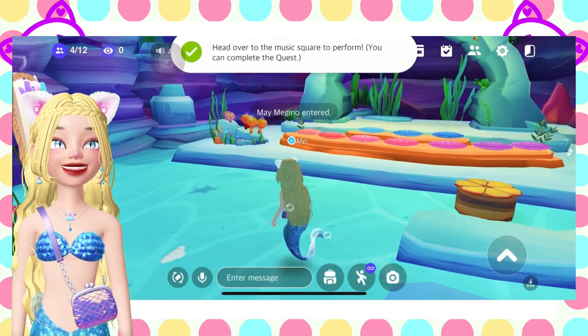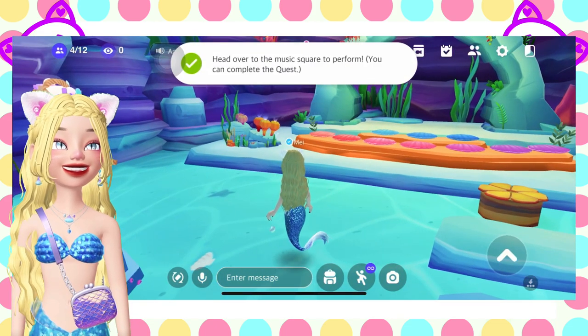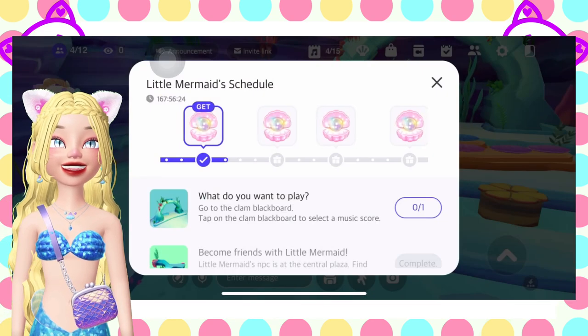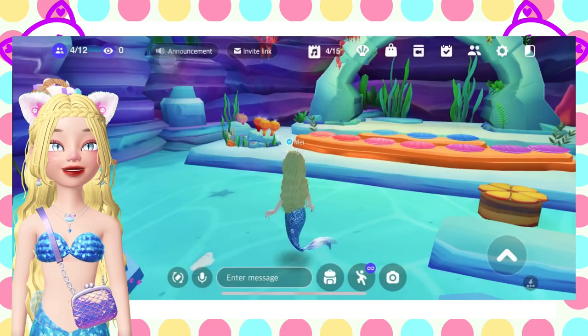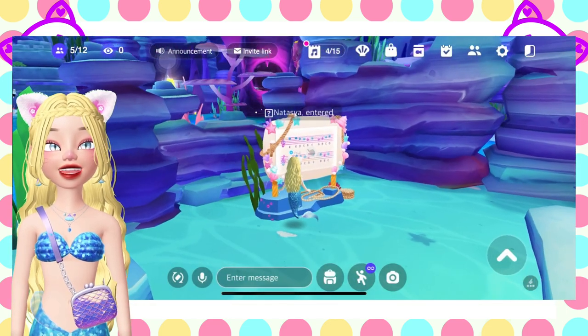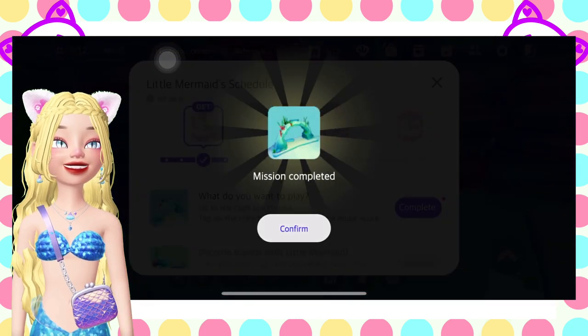Let's go in. You'll need to click complete. Then go to the clam blackboard here. I thought you'd have to pick something. Click complete.